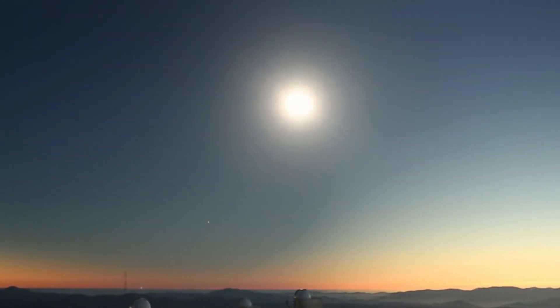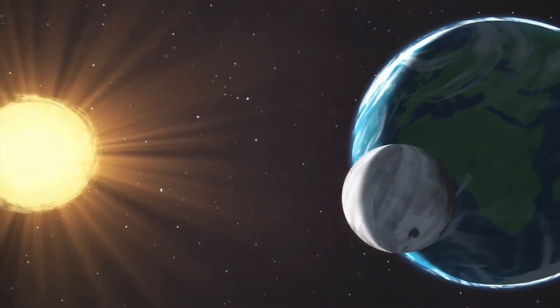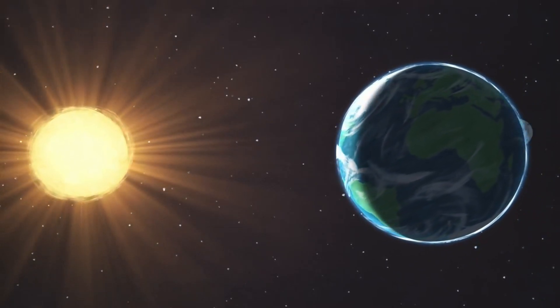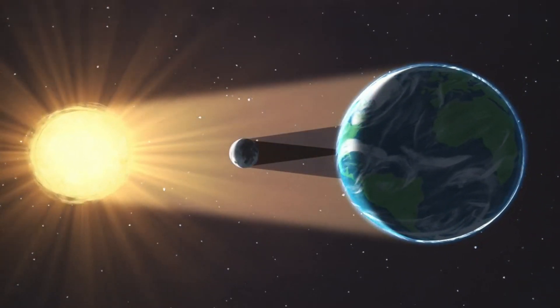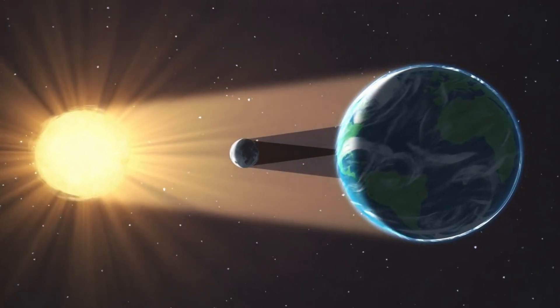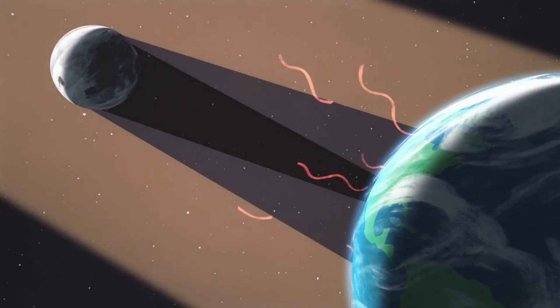A solar eclipse happens when the moon passes in front of the sun and casts a shadow across Earth. It's also known as an occultation. The reason a solar eclipse happens is that the sun is about 400 times larger than the moon, but the moon is about 400 times closer to the earth. This means that the sun and the moon both have a very similar apparent size when viewed from Earth.